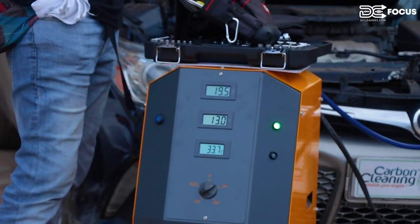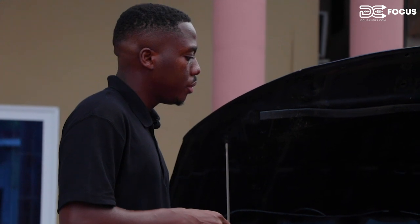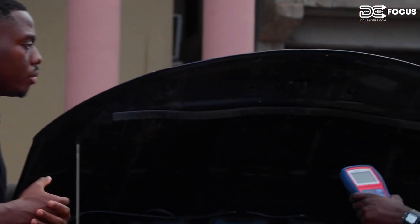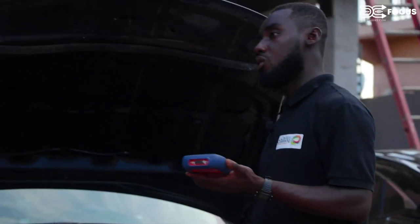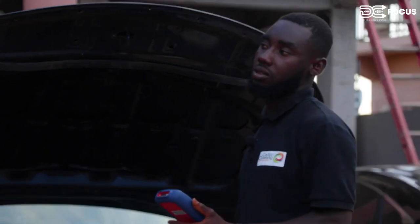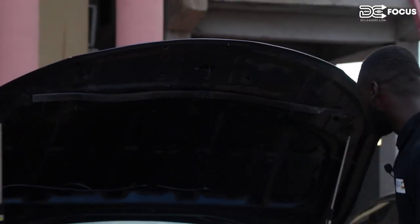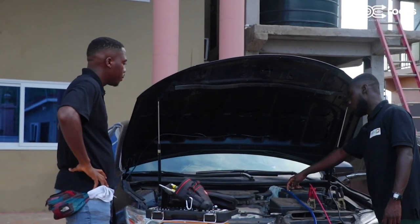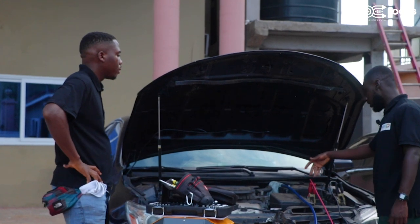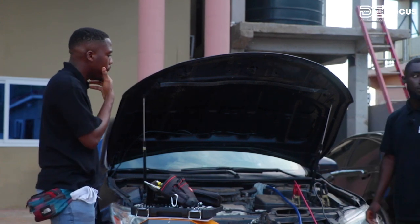How do you prep a car for carbon cleaning? First, before we start, we check for error codes with this OBD2 scanner — we've already done that. Standard procedure for every car: you check and clear the codes first before you start the process. Then you prep the engine bay — the intake filter — because you need a blue hose to go into the air intake filter, and then connect the battery terminals, positive and negative.